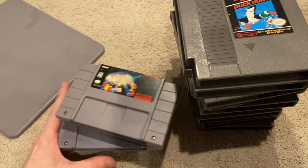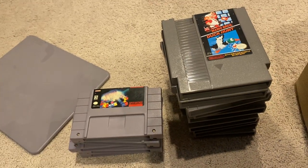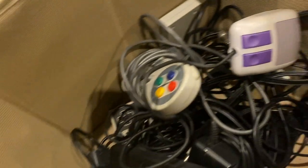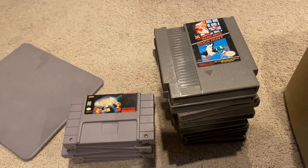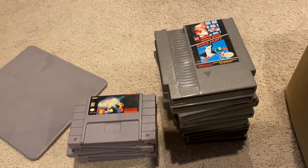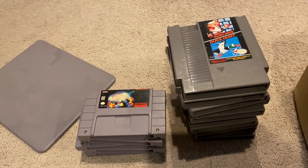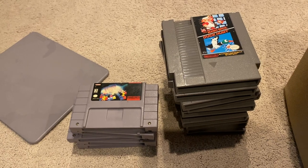Those are all the games I own for both consoles. I actually prefer playing these types of games on Nintendo Switch Online, just because I find them easier than using the controllers here. I don't know what I'm going to do in the future with these games, but for now I'll just hold on to them. Those are all the games I own for the NES and SNES — I hope you all enjoyed the video, don't forget to subscribe, and I'll see you all in the next one.